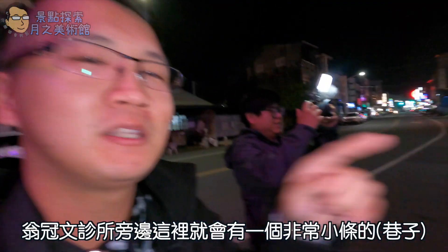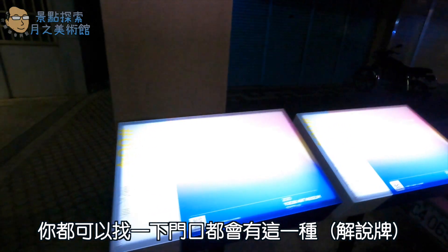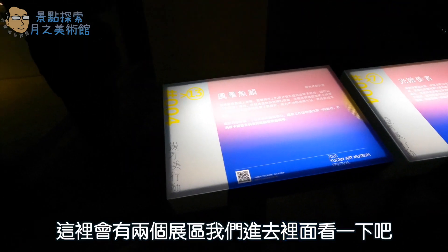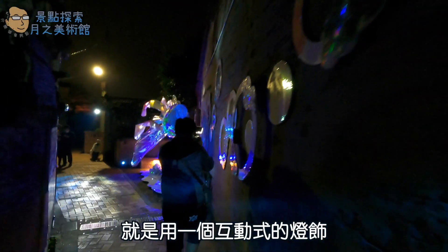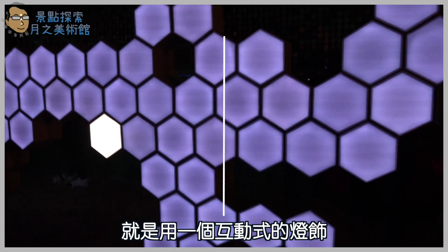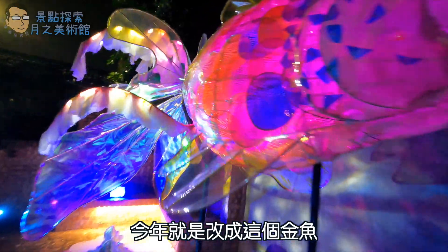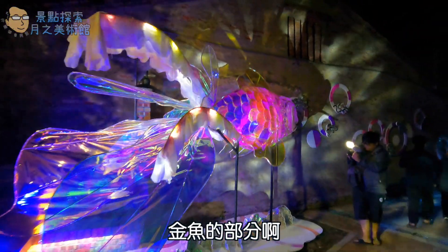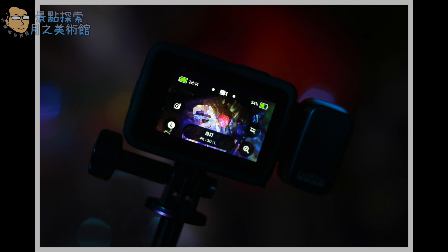我们终于找到我们的鱼鳞巷了！非常小条的巷子。大家可以找一下这个翁冠纹诊所——这没有业配啊——旁边这里就会有一条非常小条的巷子，这里会有一个展区。门口都会有告示牌，里面这里会有两个展区。去年是鱼鳞巷的主题，那今年呢就改成鲸鱼的部分。